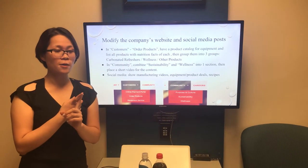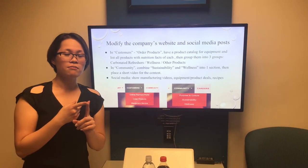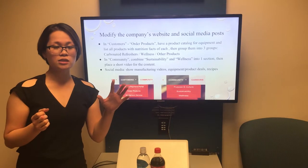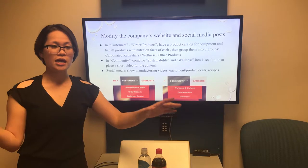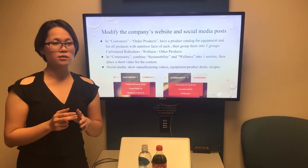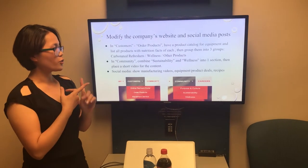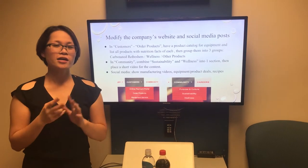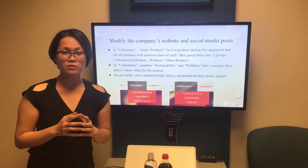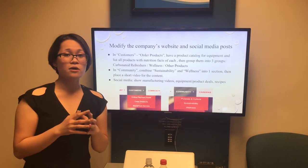The video should include several scenes. The first would be the manufacturing process using eco-friendly solutions such as water-efficient technology. All products should be placed into two sections — soft drinks and healthy options — and then delivered to different places and charity events. The last scene would be the company collecting all the bottles and cans and getting ready to deliver them into the recycling process. For social media, on their Facebook page, they should show manufacturing videos, all equipment and product deals, and recipes people can make with their products. This would be an efficient marketing strategy to boost the company's image, raise awareness of societal concerns, and differentiate themselves from competitors.